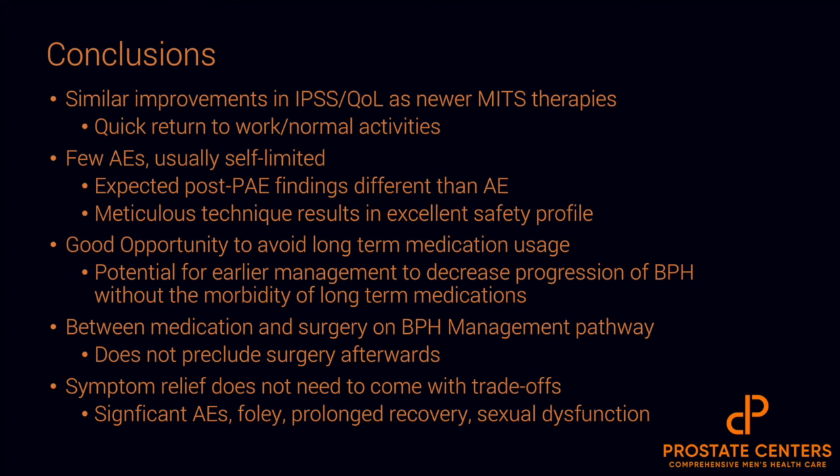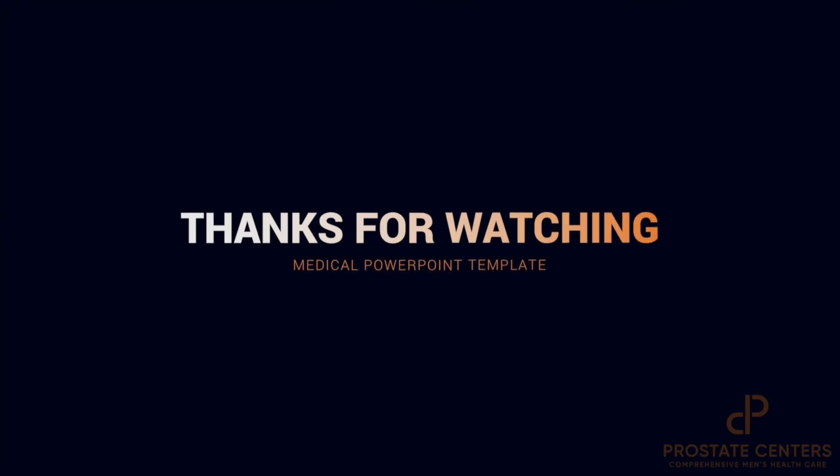In terms of whether patients can get other surgical treatments when PAE fails, what we know is very important: PAE does not preclude restarting medications and making them effective, or subsequently having other procedures in the future. Symptom relief does not really need to come with certain trade-offs. Avoiding significant adverse events — Foley catheters, prolonged recovery, or effect on sexual or ejaculatory function — is something we've learned over the past 10-plus years that PAE may offer. As you consider where PAE may fit in your treatment algorithm, it's important to consider the level of evidence, the quality of studies performed, and how this may actually fit into the treatment algorithm of BPH and lower urinary tract symptoms. Thank you very much for your attention during this lecture, and join us for a new lecture coming up shortly.